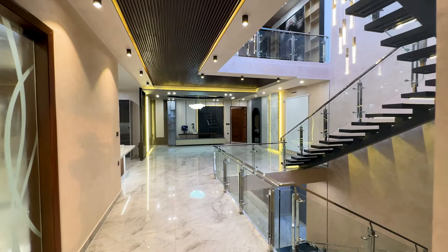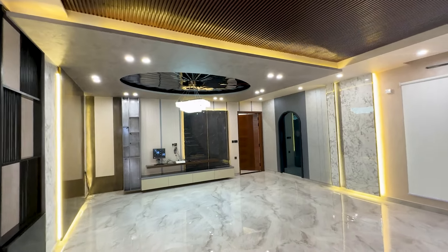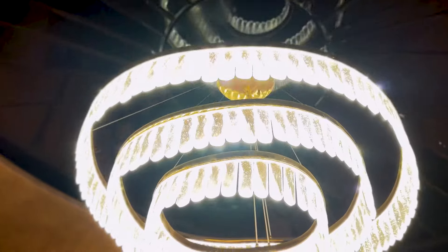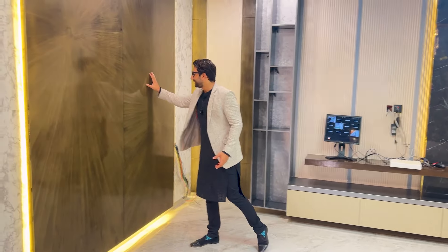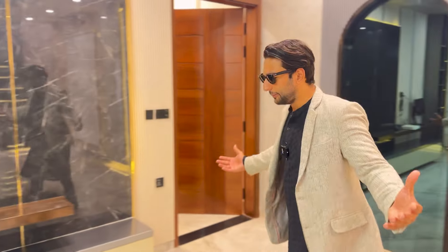I am in the lounge on the ground floor. You will see the fall ceiling in a unique way — this chandelier has made the soul of this area. With the beauty of the sidewall, it is designed as well. Mirror work is made in every place, because the beauty of this mirror makes the house feel open. The tile and TV wall are also designed beautifully.